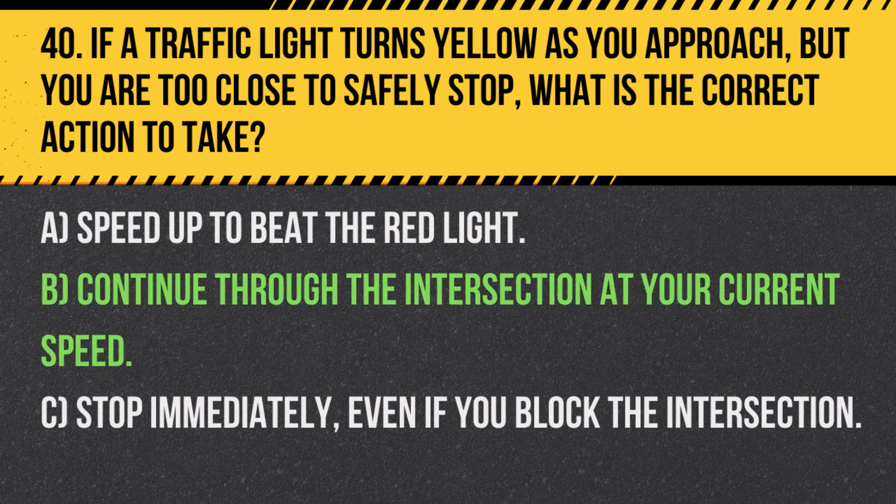Answer: B. Continue through the intersection at your current speed. If you are too close to the intersection to stop safely when the light turns yellow, you should continue through the intersection carefully.